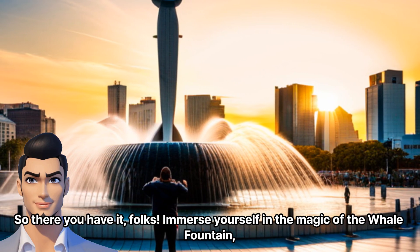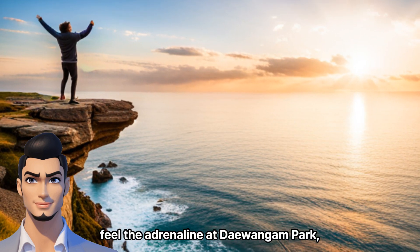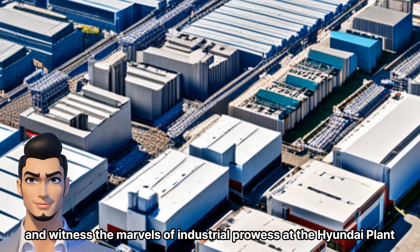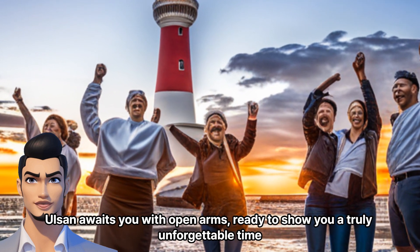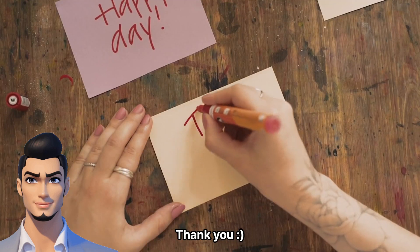So there you have it, folks. Immerse yourself in the magic of the whale fountain, feel the adrenaline at Daewangam Park, and witness the marvels of industrial prowess at the Hyundai plant. Olsen awaits you with open arms, ready to show you a truly unforgettable time. Let's make memories together in this vibrant city. Thank you.